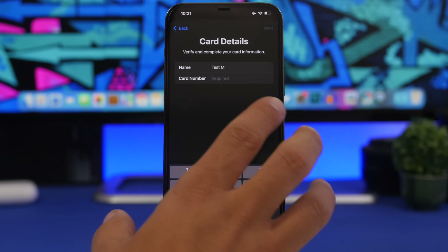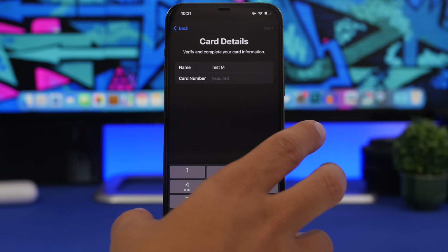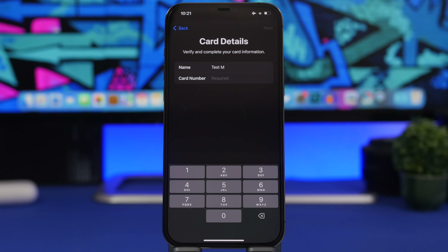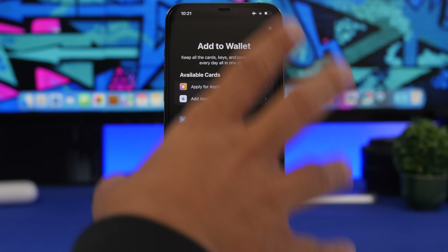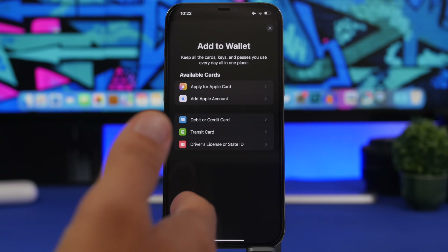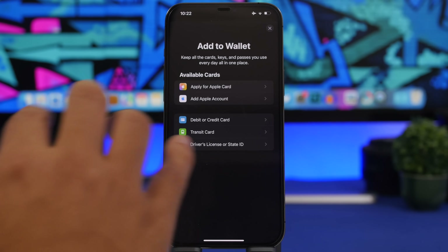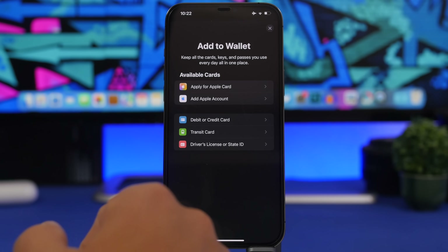Another wallet and Apple Pay enhancement: you can now save your card's security code in the card info within the Wallet app. This means you no longer need to carry your physical cards with you at all. A lot of people carry cards because they forget the security code, but with iOS 16 you simply save it in the Wallet app and you're good to go.